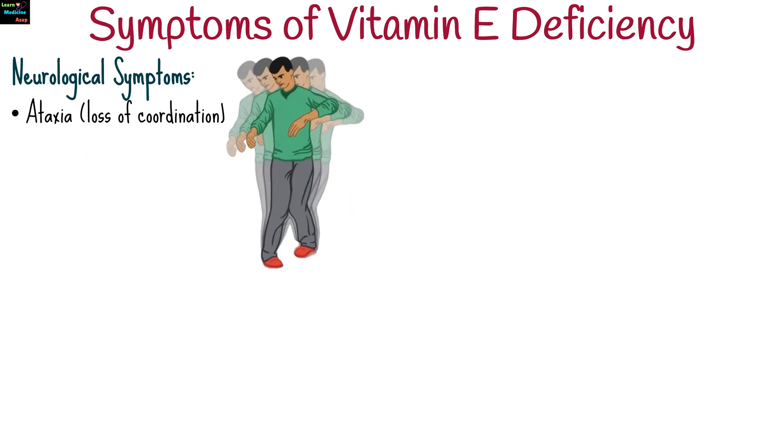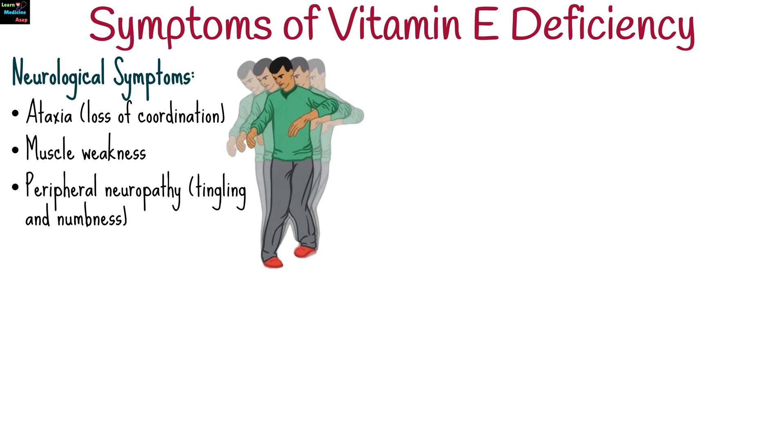Symptoms vary depending on severity but often include neurological symptoms such as ataxia or loss of coordination, muscle weakness, and peripheral neuropathy, presenting as tingling and numbness in the limbs.